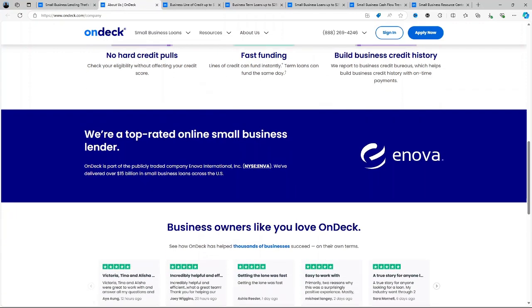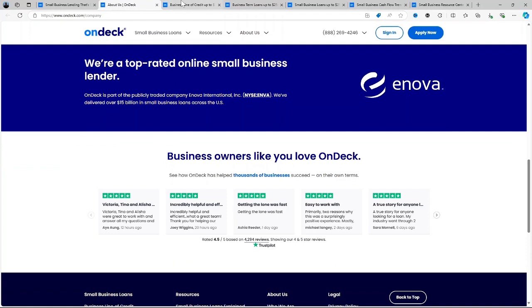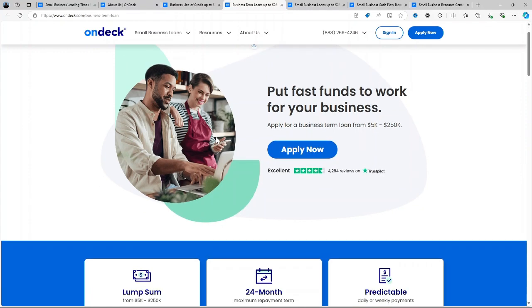Flexible Loan Options: OnDeck provides two loan products. The term loan is a lump-sum loan with a fixed repayment term, often used for larger one-time investments.